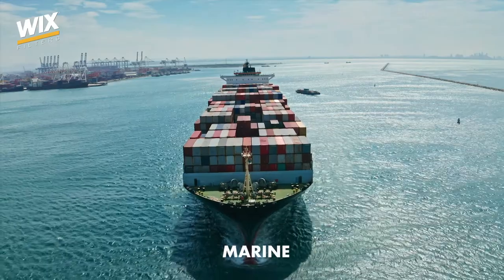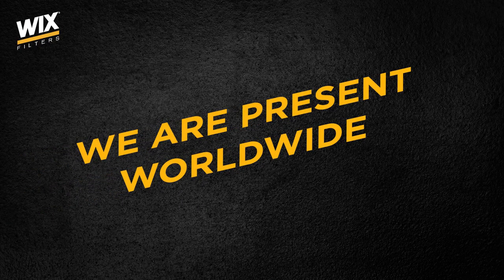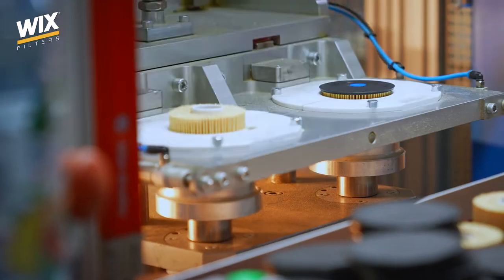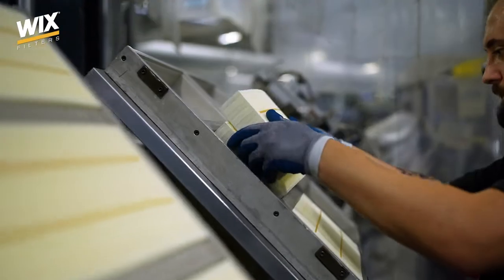Yes, we make marine mechanics' lives easier, too. Our products are available in over 80 countries around the world. Wix Filters' range includes as many as 70,000 types of filters for trucks, buses, machinery and off-highway equipment.